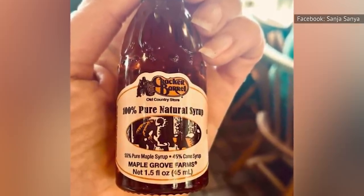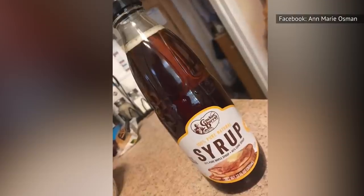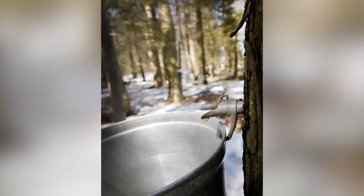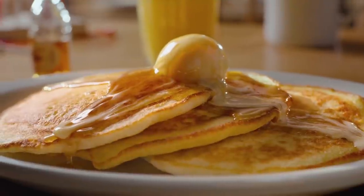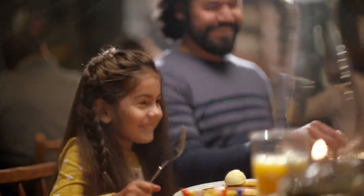That said, mixing pure maple syrup with sugarcane syrup is probably much cheaper than exclusively filling up the whole bottle with pure maple syrup. That's because maple syrup tends to be pretty pricey, which makes sense considering it takes about 40 gallons of sap to produce one gallon of maple syrup. By mixing sugarcane syrup with pure maple syrup, Cracker Barrel is keeping the cost of its syrup down, which translates into lower prices for diners.